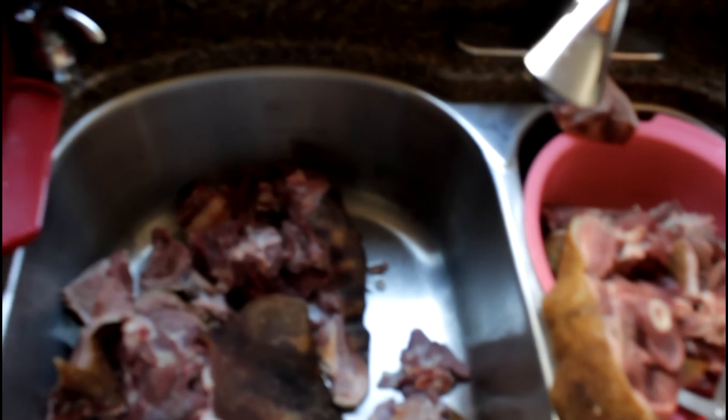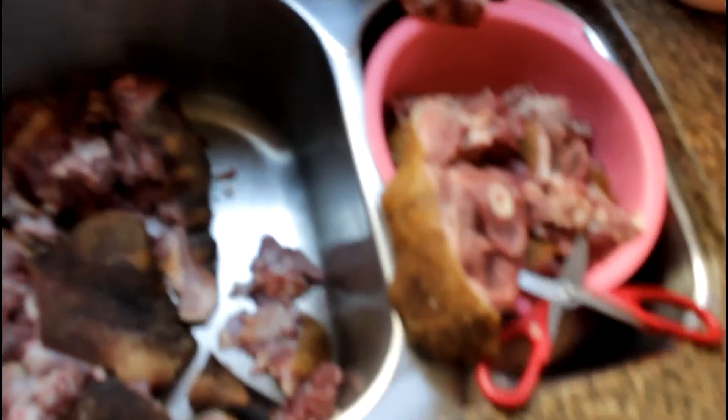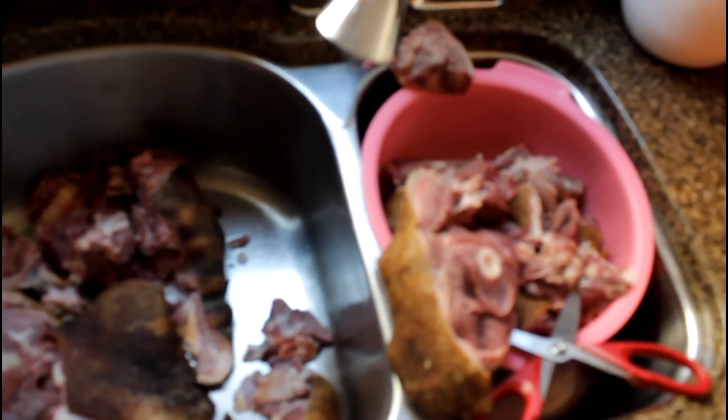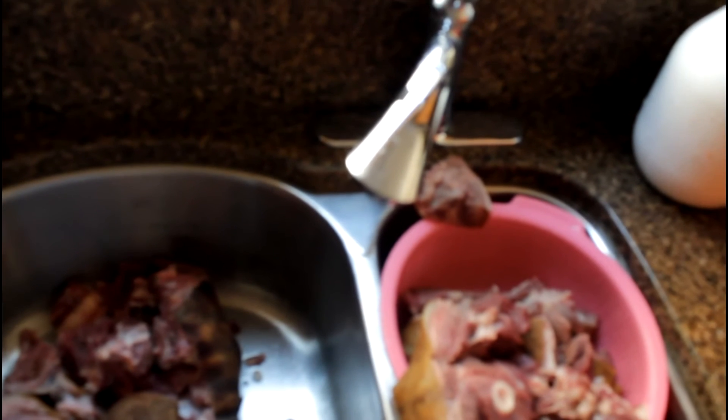And if some of you guys are single, I know that, so an option would be for you to find friends who eat goat meat and then you guys can share. Because I know in most places, especially in the US, you can usually find a goat farmer and they will help you, tell you the price, and some of them will even burn it there for you and just cut it up.